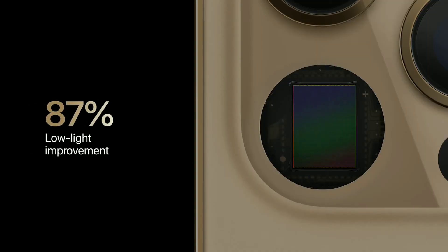Larger pixels plus a faster aperture gives iPhone 12 Pro Max an incredible 87% improvement in low light, which is our biggest leap in light-gathering capability.